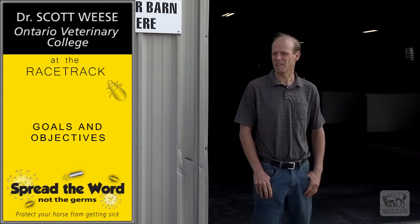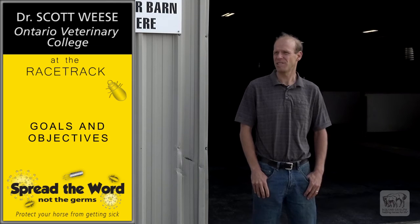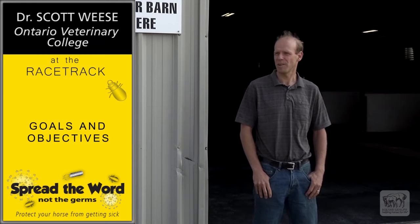I'm Scott Wiese from the Ontario Veterinary College. I deal mainly with infectious diseases, and while it's usually treating diseases and managing outbreaks, one of the things we really want to work on is preventing disease.